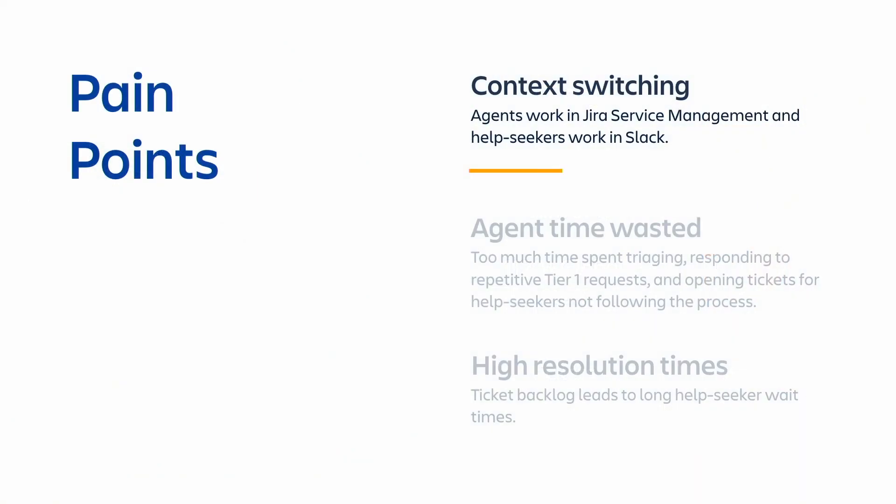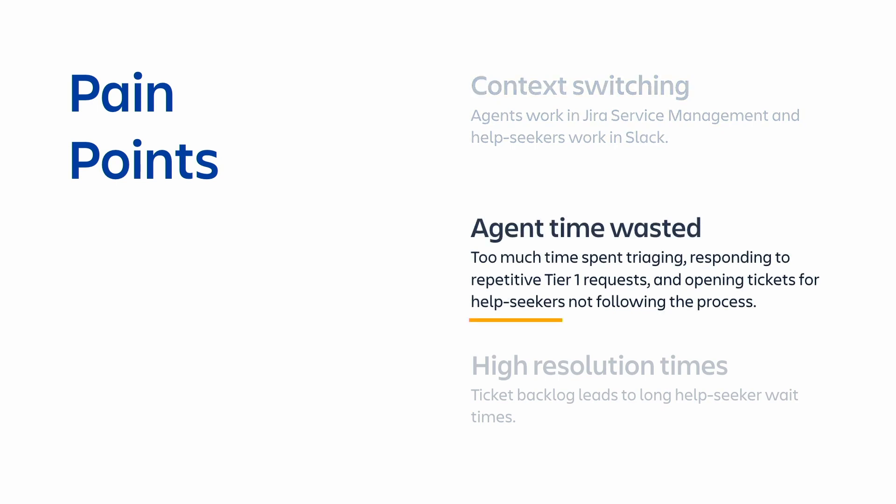Some of our pain points: context switching. The past three years — pandemic, the world changed. We attempted to stabilize and establish a new normal, trying many different approaches to better support our users while everyone went remote. That included creating a dedicated Slack channel to allow users to escalate and inquire about ticket status. Now the IT team is forced to work out of multiple systems, which ends up breaking our stream, ticket documentation, and tracking. Another pain point: our team's time is wasted triaging, opening new tickets, and helping users who are intimidated by our standard processes.